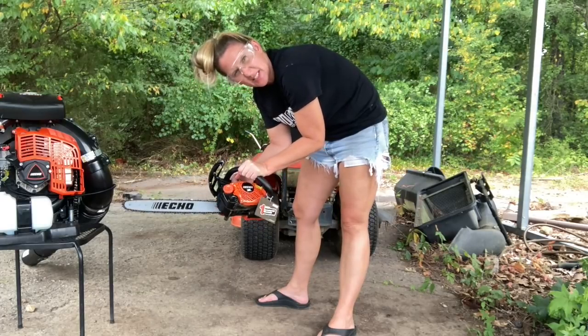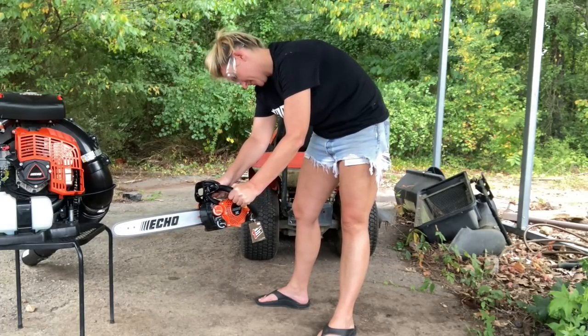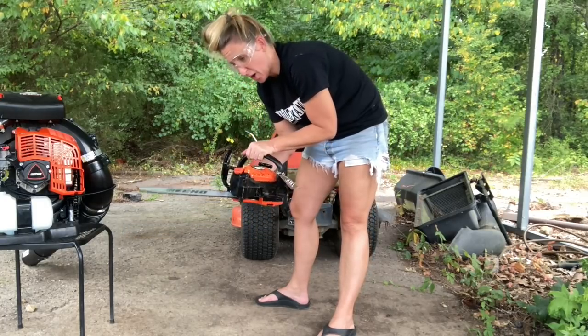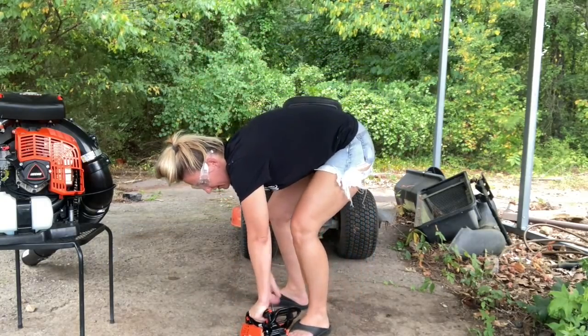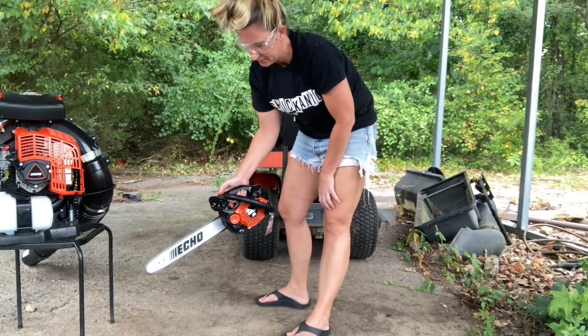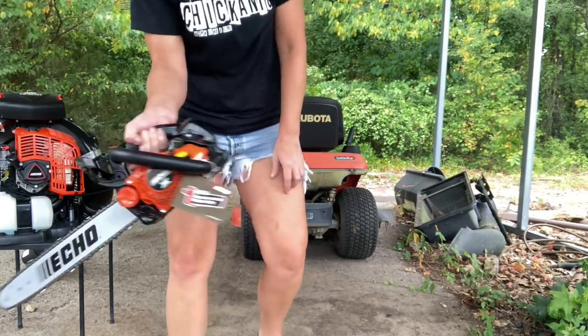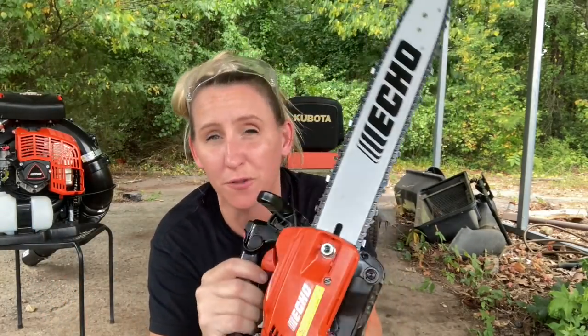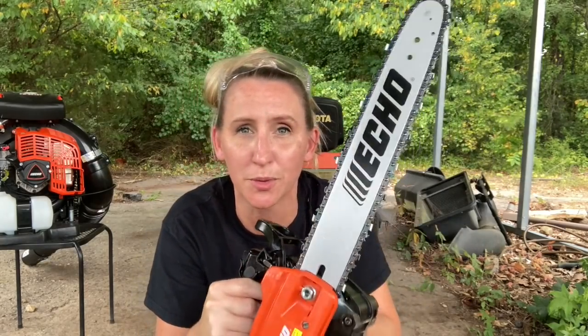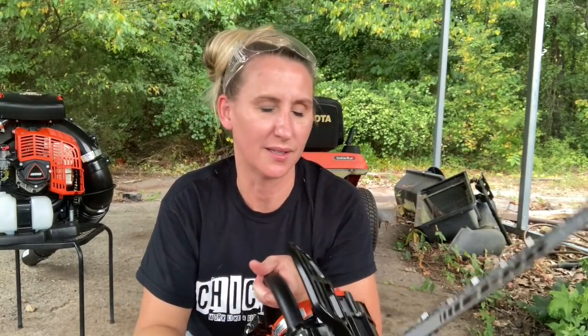It is so cute! It is awesome. Lightest saw in North America — only 5.2 pounds with a 14-inch bar, full of gas, it's about 6.7 pounds. You've got to get one of these, and you've got to get one of those backpack blowers to get your jobs done quickly and easily. It's just sweet.